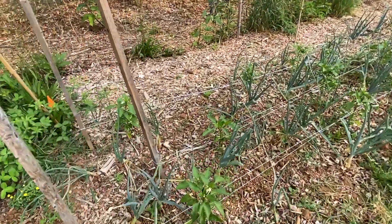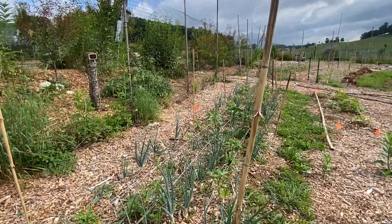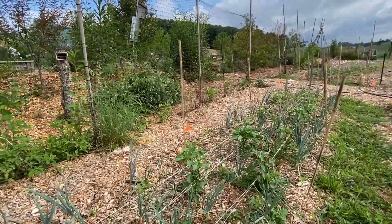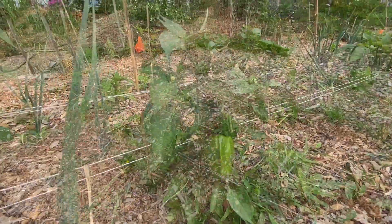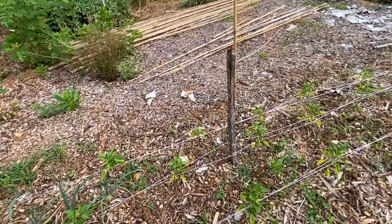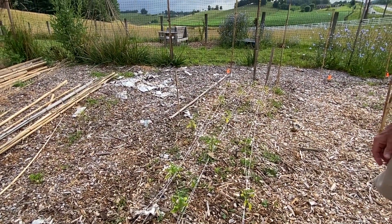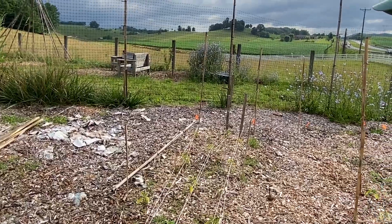It's called companion planting — onions and green peppers do well together. You'll notice that where the onions and green peppers are together, the green peppers are doing a lot better than when the peppers are just by themselves. When you move over where there are no onions, the greenery isn't as lush. It strikes me as a true companion planting when the two plants are growing together and they're both thriving.